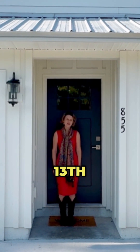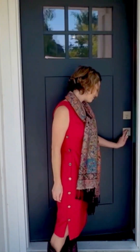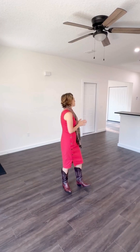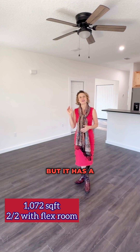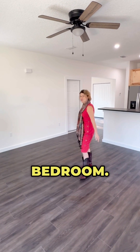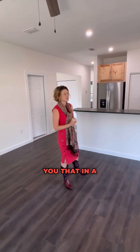Welcome to 855 West 13th Street. I'm going to show you around. This house is set up as a two bedroom, two bath, but it has a third potential bedroom. It's a flex room — it could easily be converted into a bedroom. I'm going to show you that in a second.